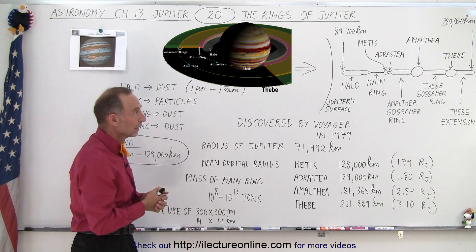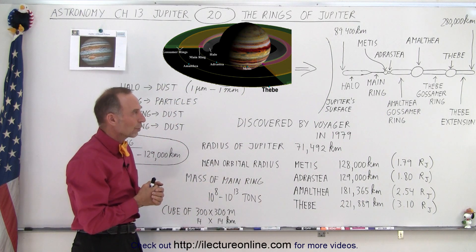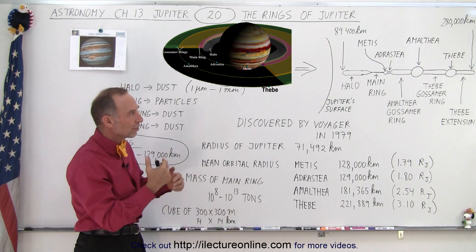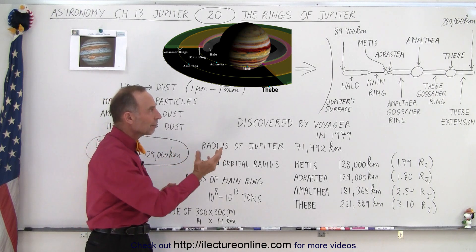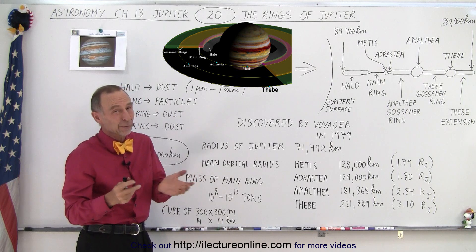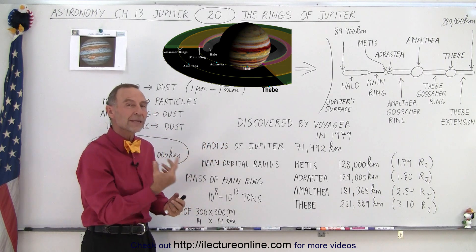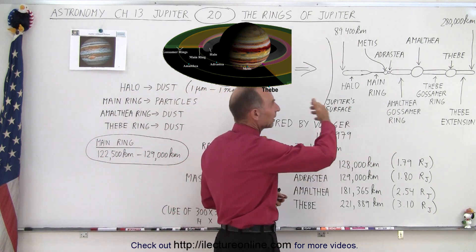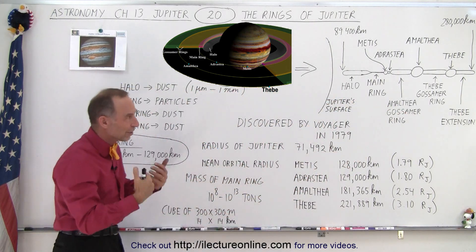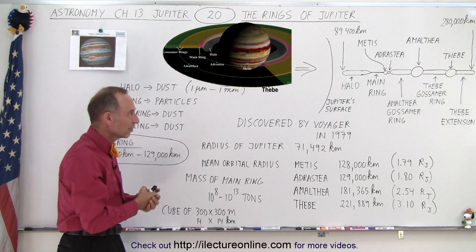The dust particles that make up the fainter portions of the ring may be a different story. We assume those particles, over time, due to interaction with the magnetic field, the particles themselves, and the inner moons, eventually approach the planet and get pulled in. We estimate the dust particles in those rings only last anywhere from a hundred to a thousand years. So those rings must be continuously replenished by new dust particles getting caught in Jupiter's gravitational field.